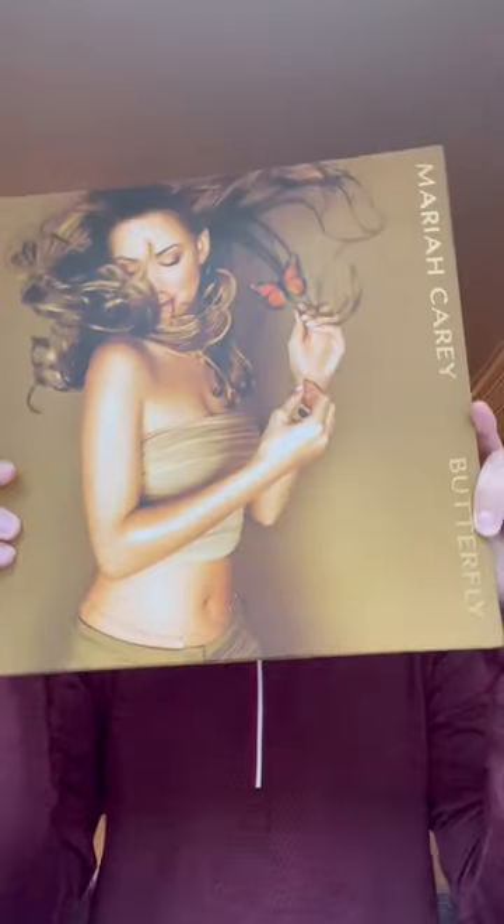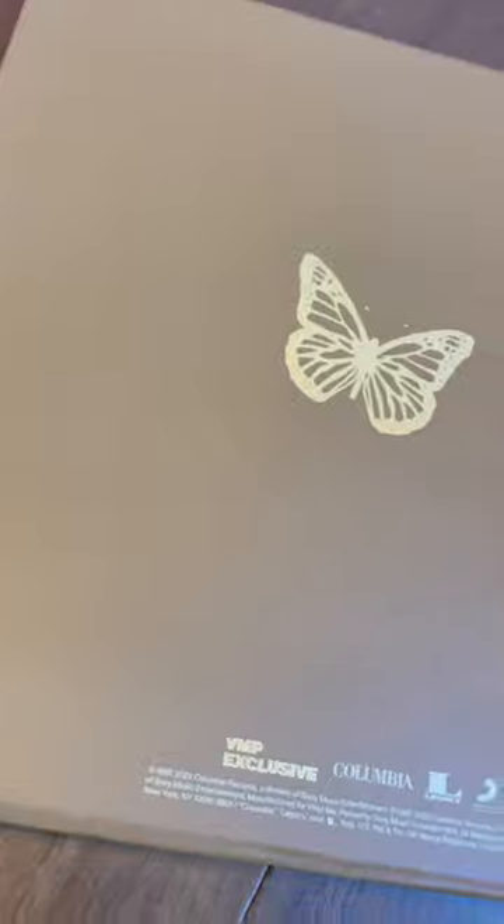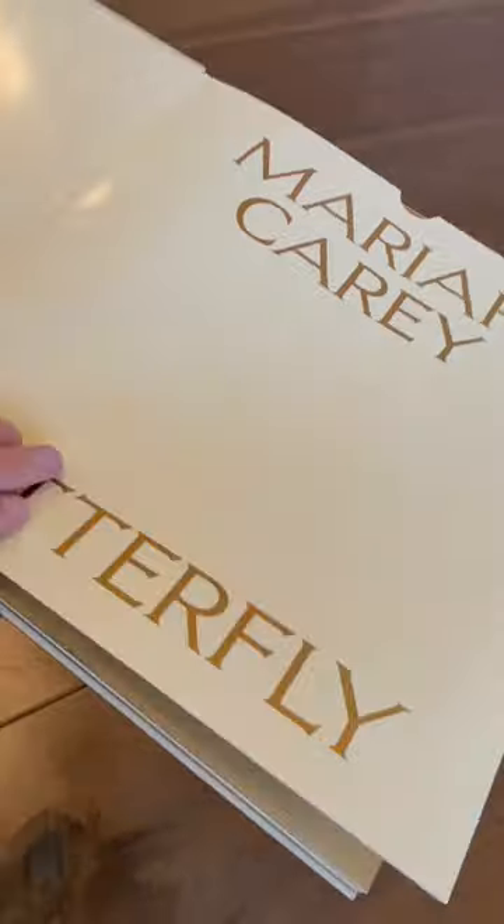Where my vinyl lovers at? Another day, another haul, and this one is of a legend. Up first, we have Mariah Carey's Vinyl Me Please exclusive 25th anniversary edition of her album Butterfly. This was a limited release and it was beautifully packaged almost like a coffee table book with iconic gold details throughout. Of course, we see her signature butterfly logo.